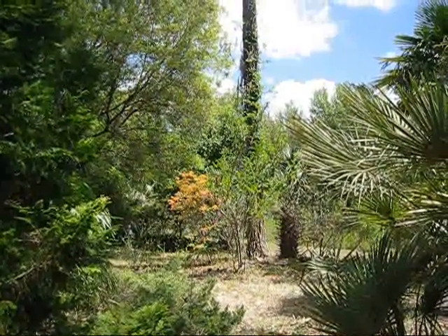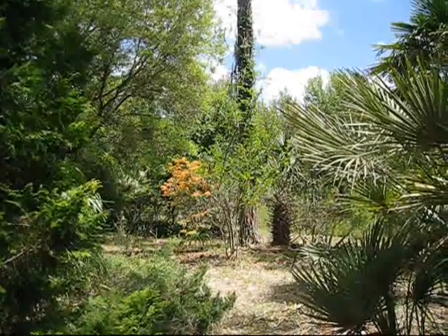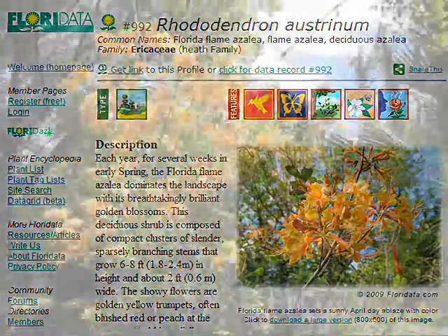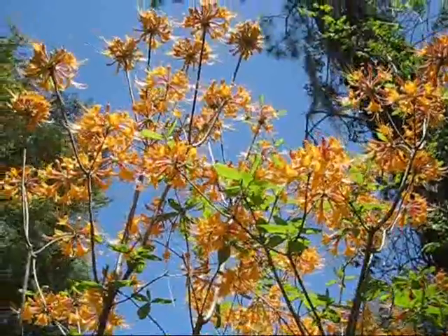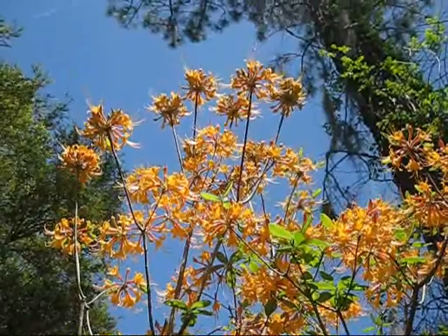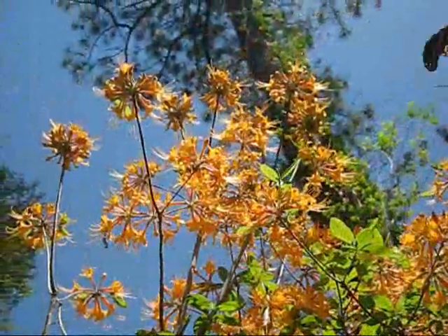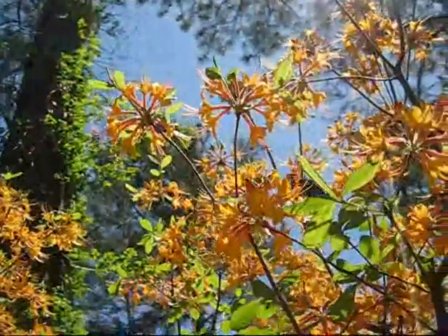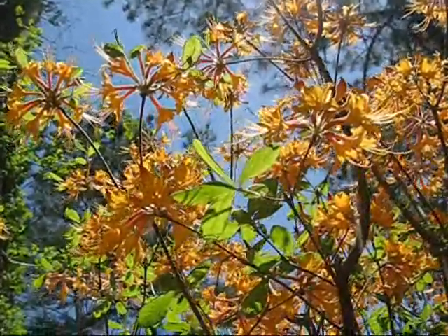The Florida Flame is in full bloom. It lights up the whole yard, and I can smell its perfume all the way from over here. It would be hard to imagine any plant with flowers much showier than this. These are just brilliant knockouts, especially against a nice blue sky like we have today. The butterflies and the hummingbirds love this plant too.